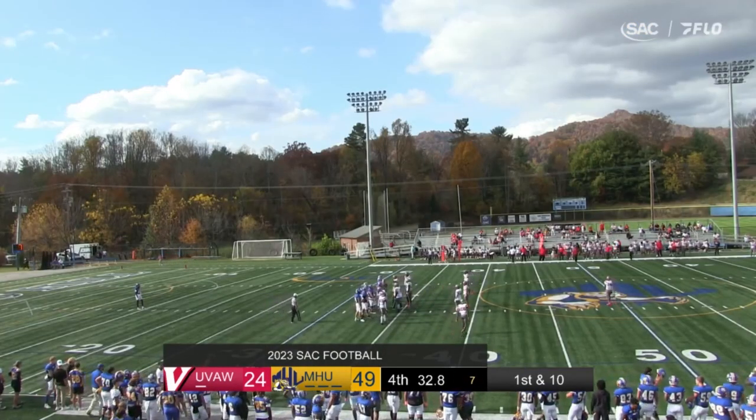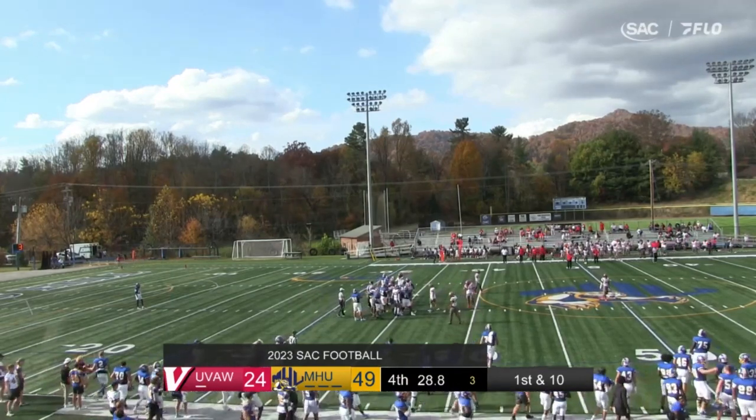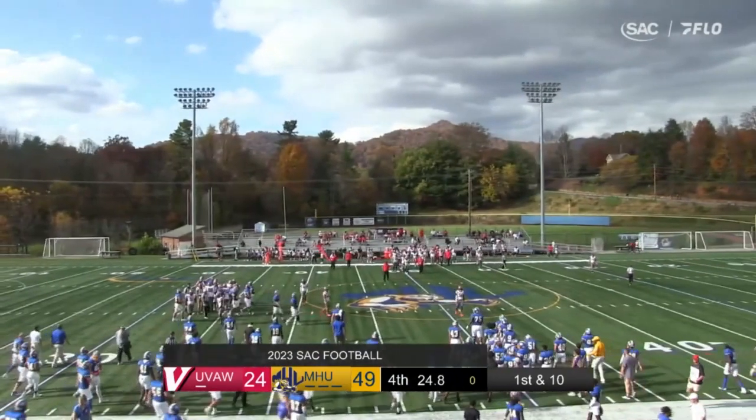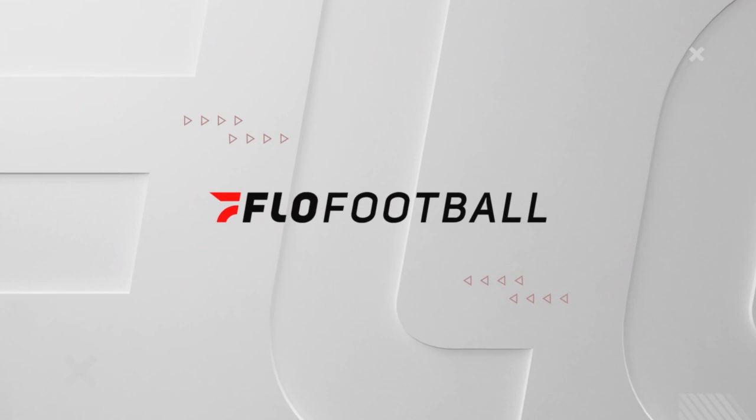Takes the snap, puts the knee down, and that will do it. So Mars Hill wins their fourth straight contest. They're 7-1 on the year.